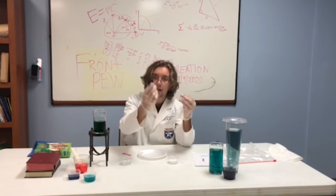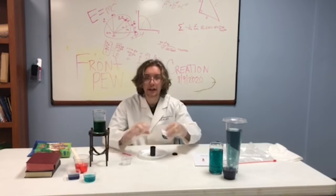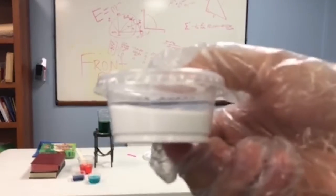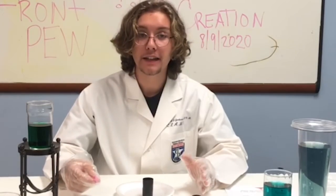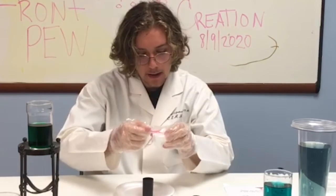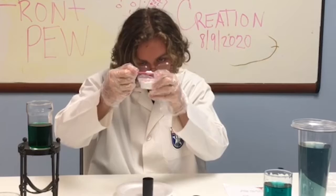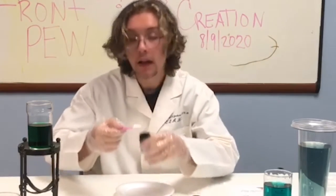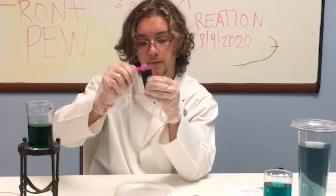So first things first, you're gonna take the film canister out. Then you're gonna get vinegar, baking soda, and a small pink spoon. Once you have everything you need, you're gonna take your baking soda and your little pink spoon, just gonna dip that bad boy in there, shake it off. There you go, perfect. And you're gonna dump it into your film canister.